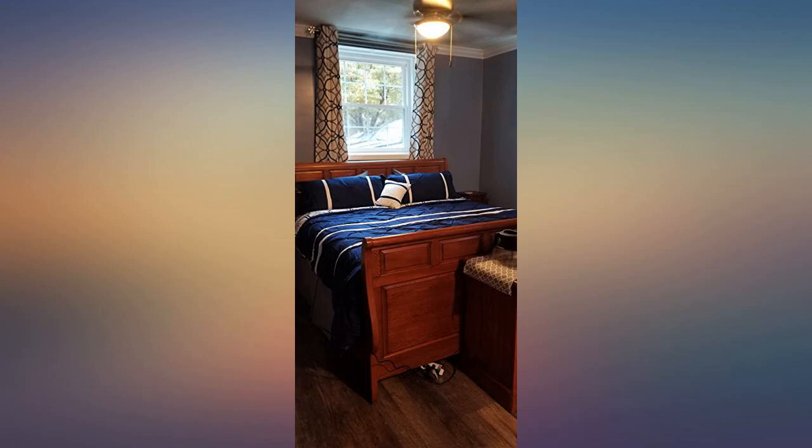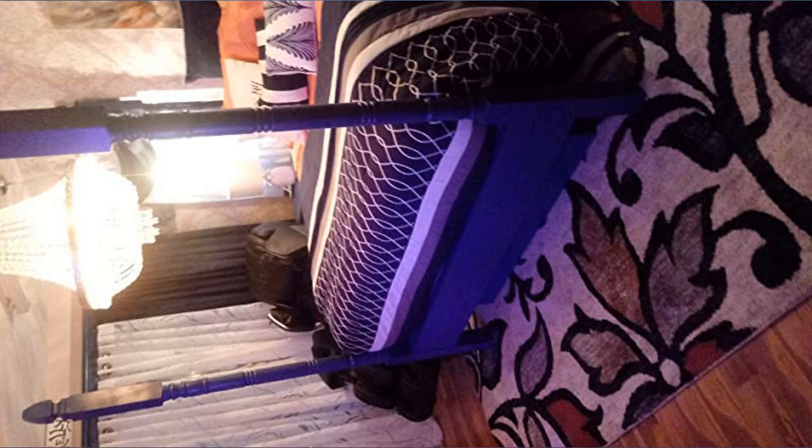Beautiful and comfy. Not too hot but keeps you comfy and warm. Feels nice. Such a good product, great shipping, and amazing price.